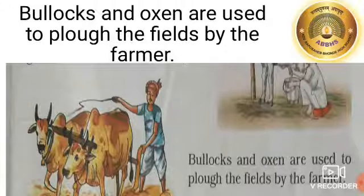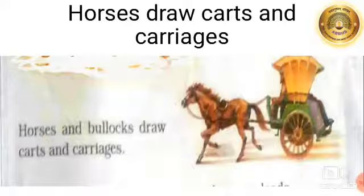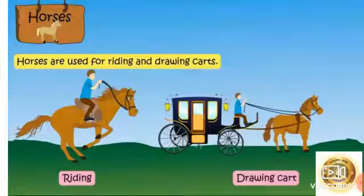Children, you must have been to your village and seen the farmer use bullocks and oxen to plow the field. Horses and bullocks draw carts and carriages, and we also use horses for riding.